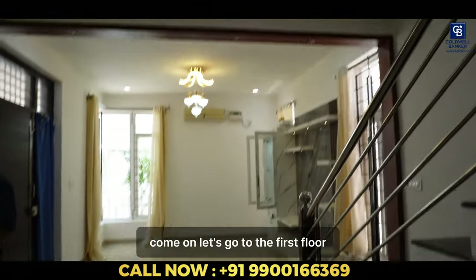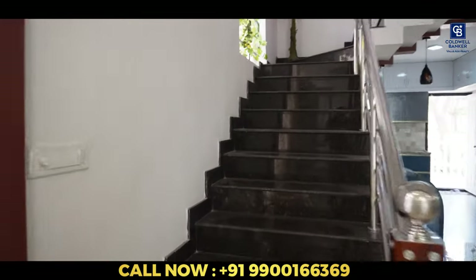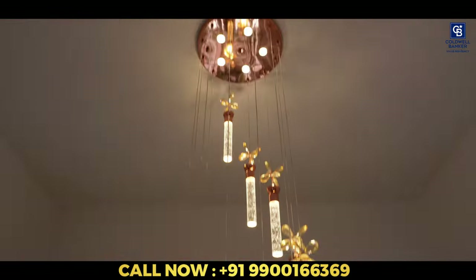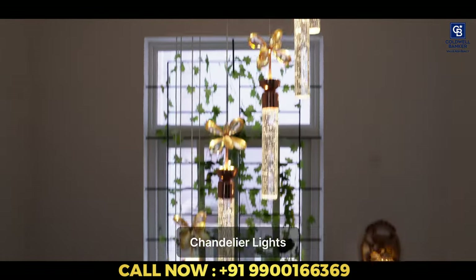Come on, let's go to the first floor. Pretty sure this chandelier would look so good in the night.